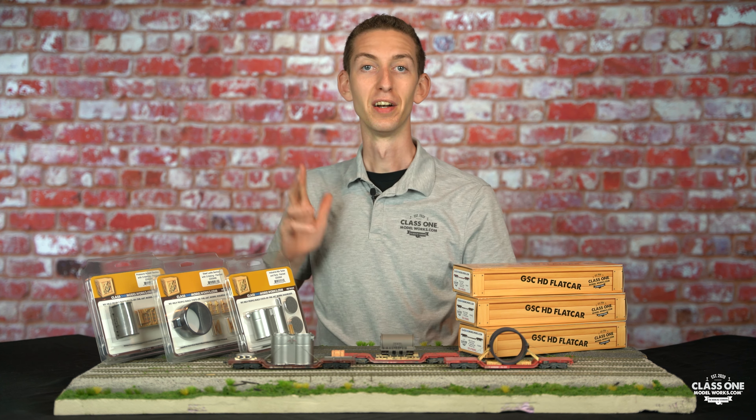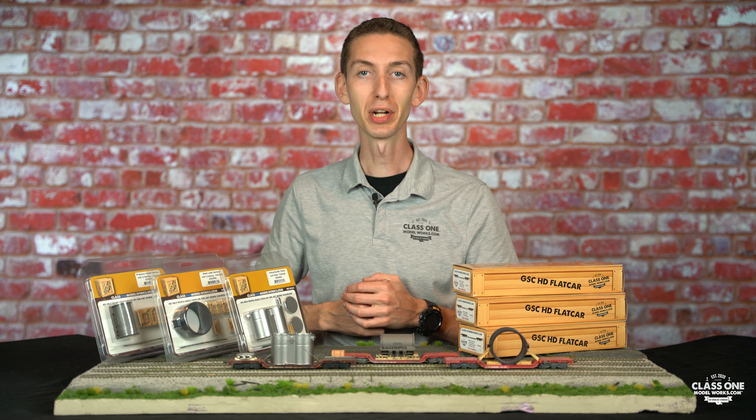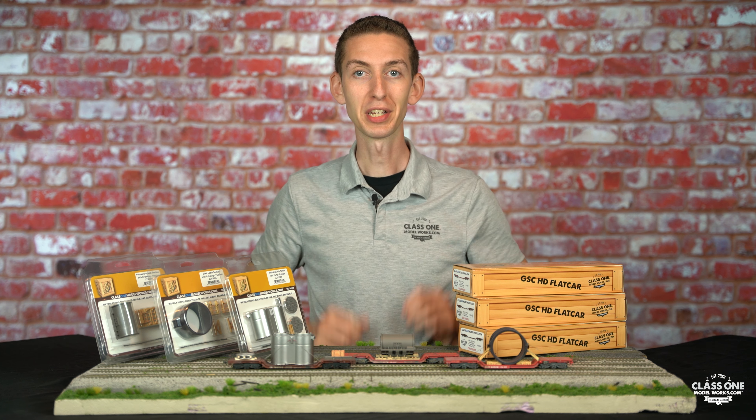Would you like to win some serious model railroad equipment for your layout or collection? Hi everyone, I'm Cody with ClassOneModelworks.com and today you are in luck. We are launching a brand new giveaway called the Heavy Duty Giveaway.